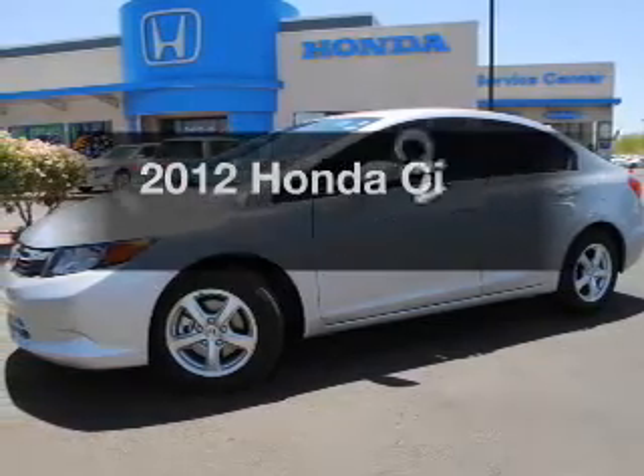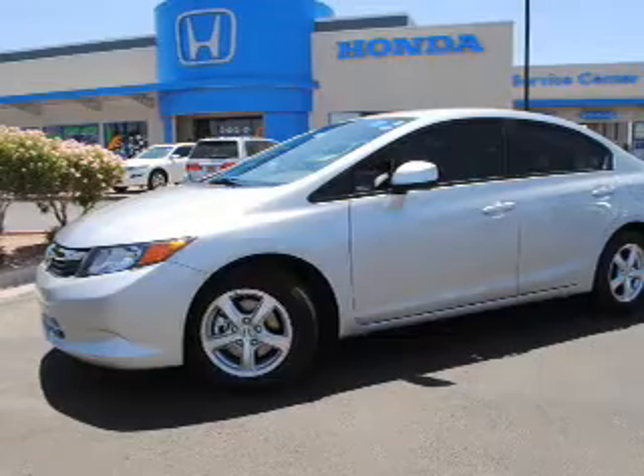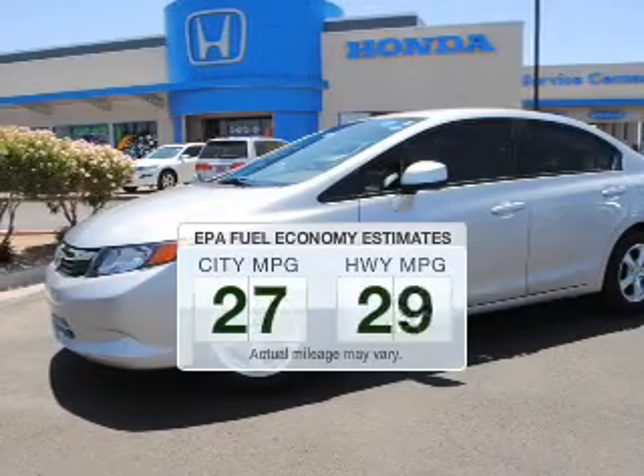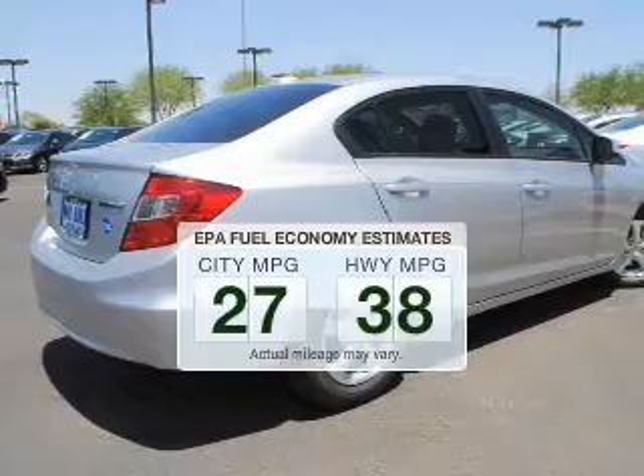The 2012 Honda Civic. If you're looking for an automobile with great attributes, look no further. Save your money and make fewer trips to the gas station when driving this fuel-efficient vehicle.